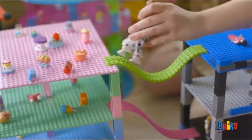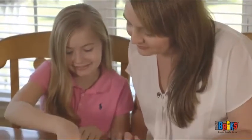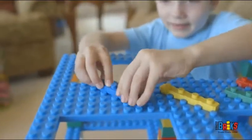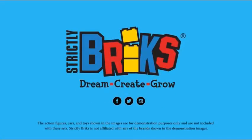At Strictly Bricks, we understand the importance of making learning fun and setting aside time for kids to play away from TV, video games, and other digital media. It's our mission to encourage creative play. Creativity has its base with Strictly Bricks, the ultimate source for creative play.